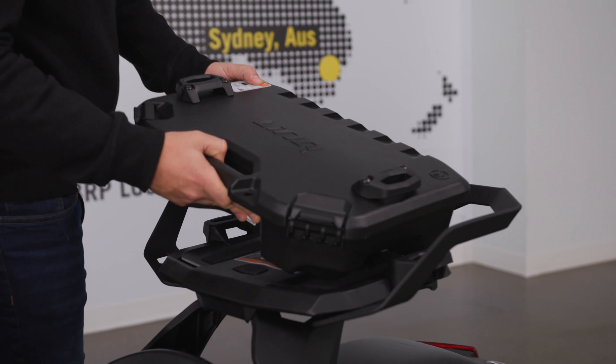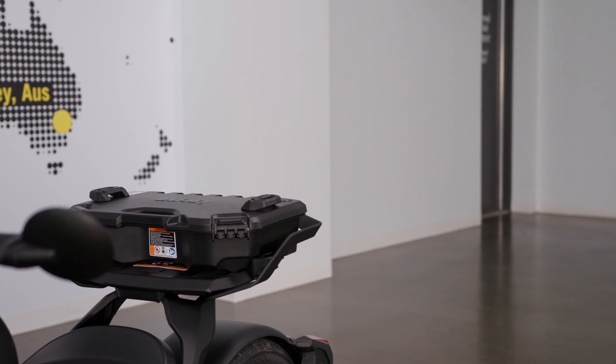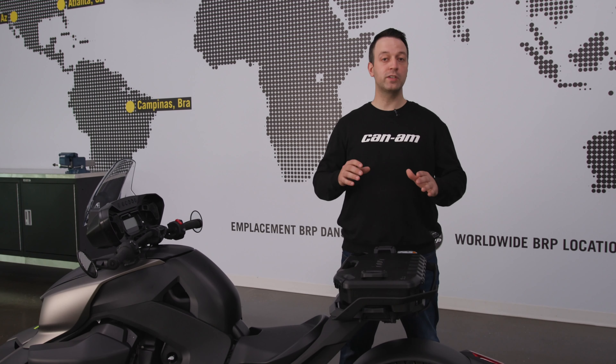Another cool addition are the Link modular boxes. For example, with the 10-liter box here, we have a watertight box that is just a perfect size for your essentials.